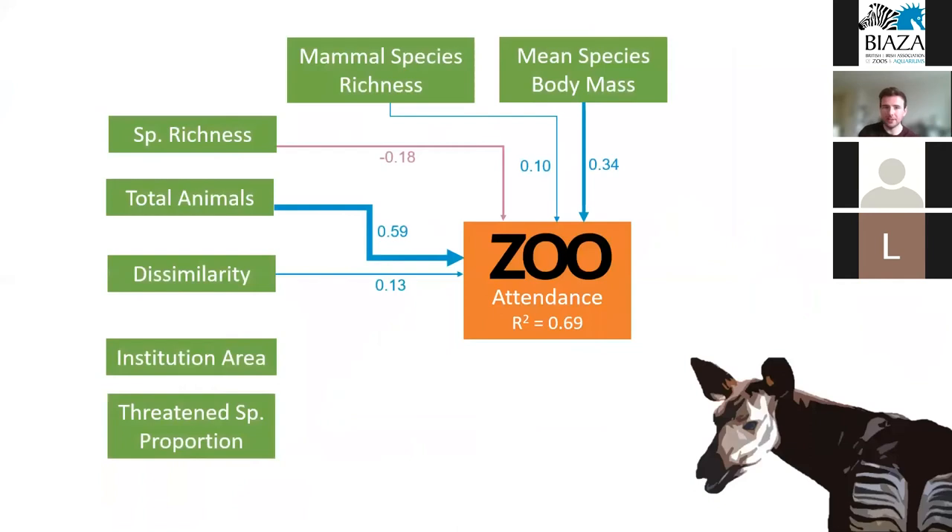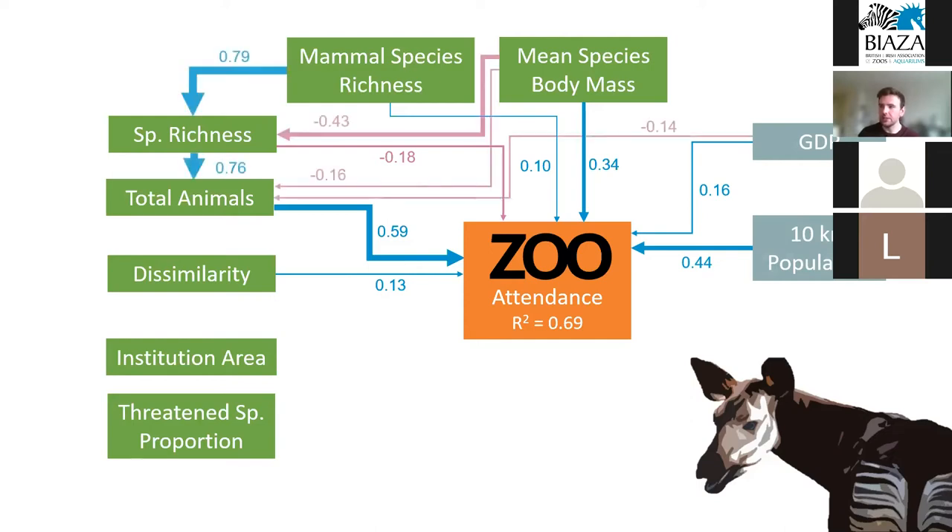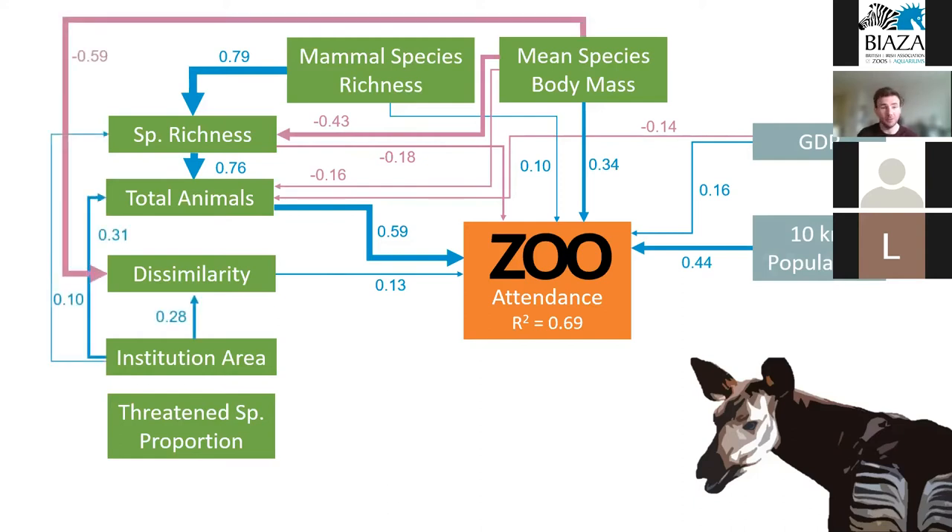The number of animals present in a zoo and their body mass had the greatest relative effect on visitor attendance, with smaller effects from things like mammal species richness. One of the biggest factors we found was local population size around the zoo — if you were near a city, you often had many more visitors, which makes sense. We also observed indirect relationships: if you have a bigger body mass, you have fewer species and fewer animals in your zoo, which makes total sense since you can't have loads of elephants. And if you have bigger animals, your collection is much more similar to other zoos.